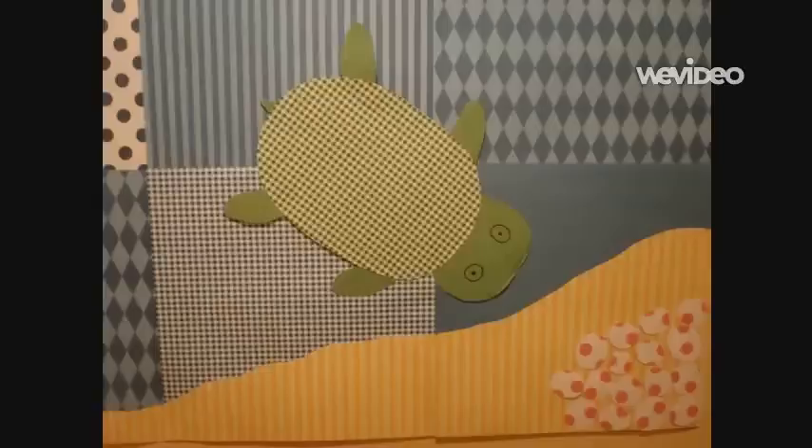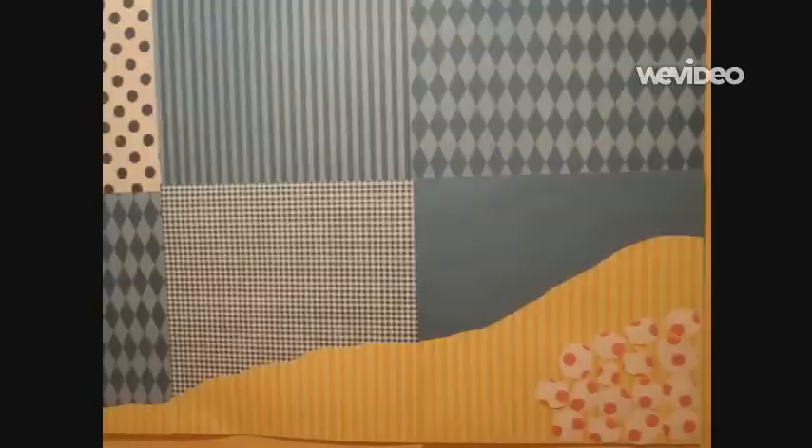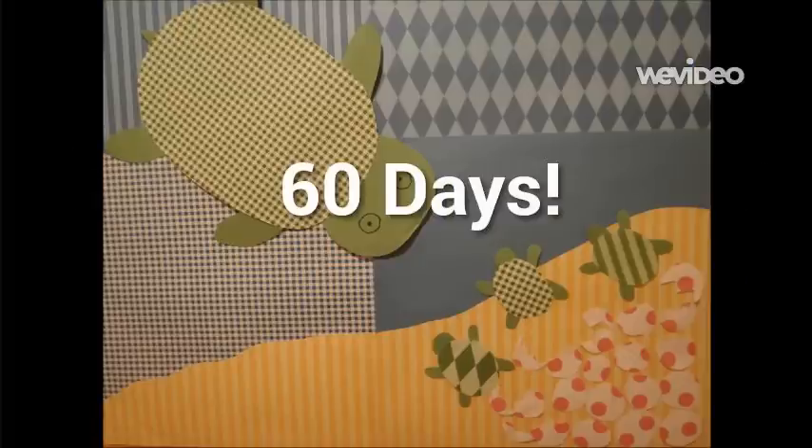Oh my, look at this. Here are some eggs that a mother sea turtle laid on the beach. We can't get close though, because I can only go on land when I am ready to lay eggs. Do you know how long it takes for the eggs to hatch? 60 days!